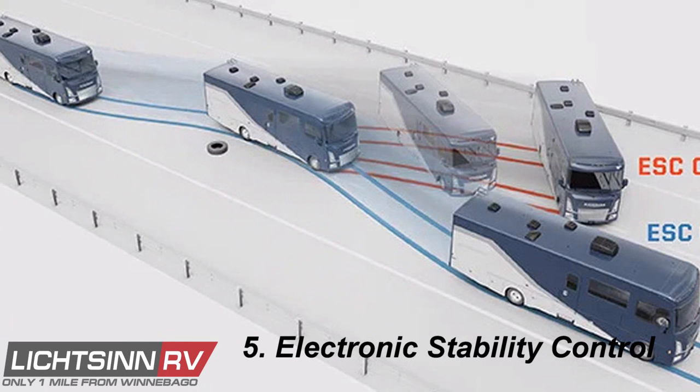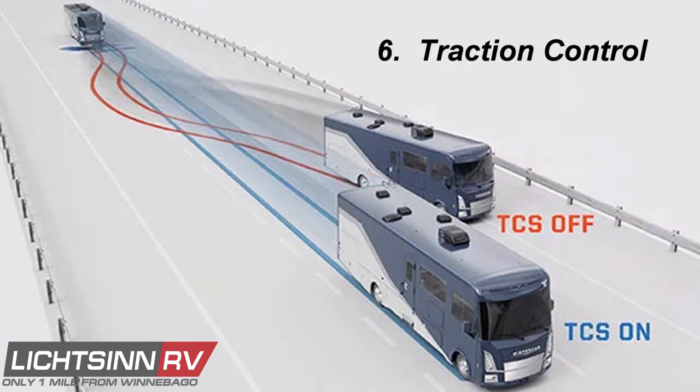Electronic Stability Control uses sensors to monitor the speed of each wheel to determine the coach's steering angle and direction. If you have to steer sharply, the system adjusts the speed of each wheel to help counter under- or oversteer, making your motorhome more stable and easier to control. Traction Control helps maintain your motorhome's grip on the road in unfavorable weather conditions — when the system detects a loss of traction on one or more wheels, it applies selective braking to individual wheels to prevent excessive wheel spin and help maintain control.